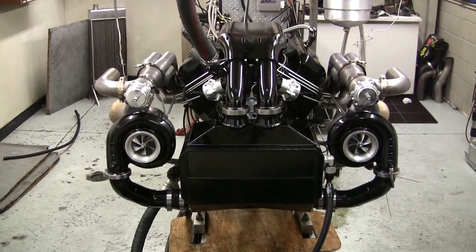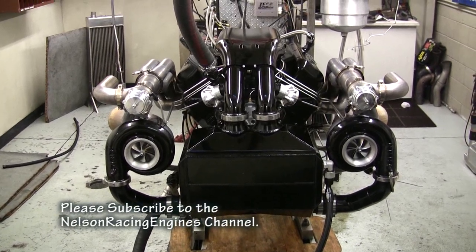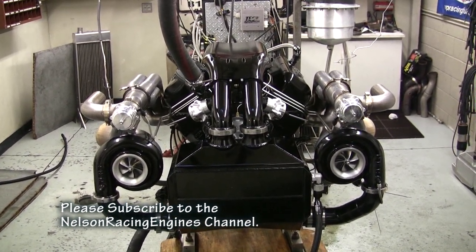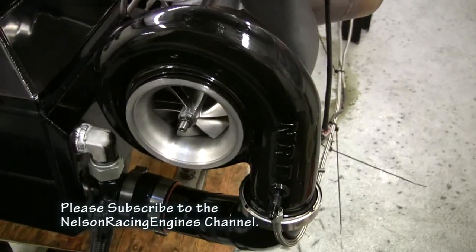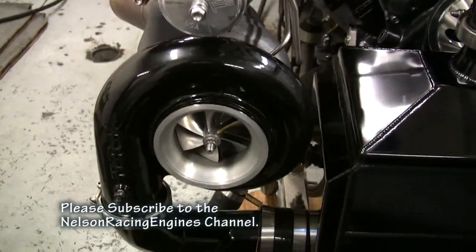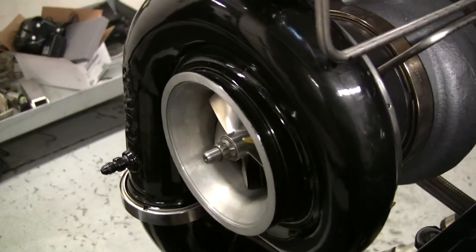That is a sight you really never see — symmetrical mirror image turbochargers. Look at those beastie boys. They make sweet power. Here we have the counter-rotating unit — I want to show you some special things we did with the turbocharger itself.